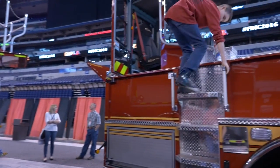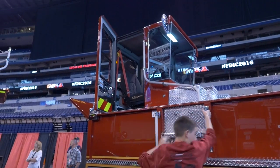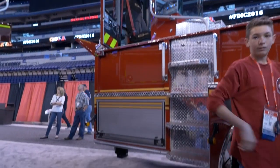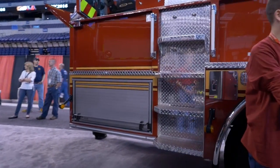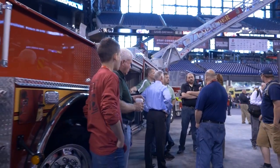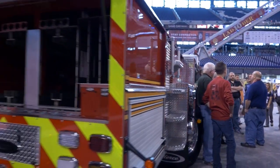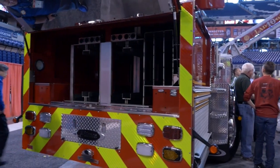We use the tractor-drawn aerial for maneuverability in our tight streets because we can actually fit this where you can't fit an engine. And we carry the full ladder complement in the back of the truck.